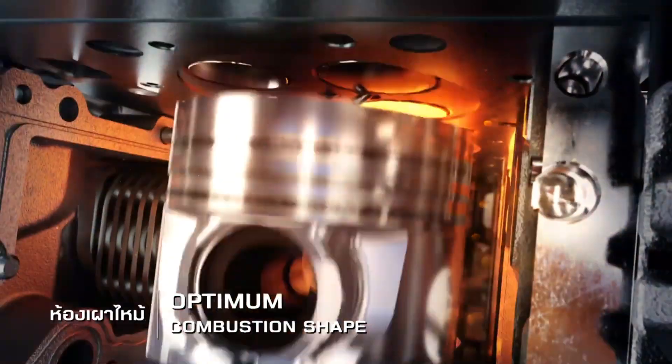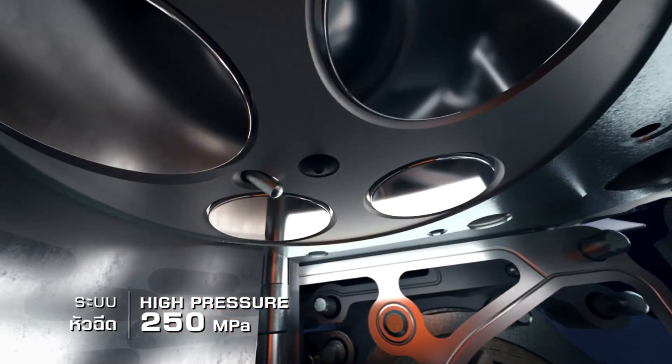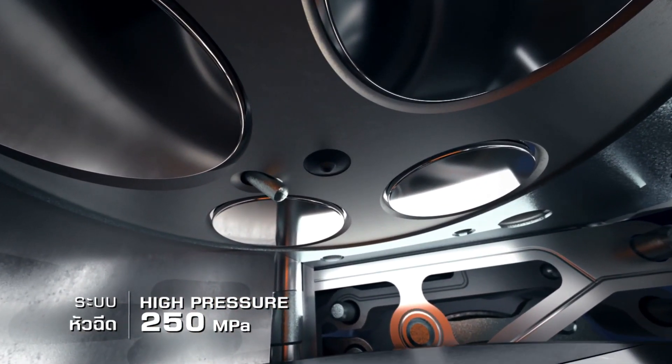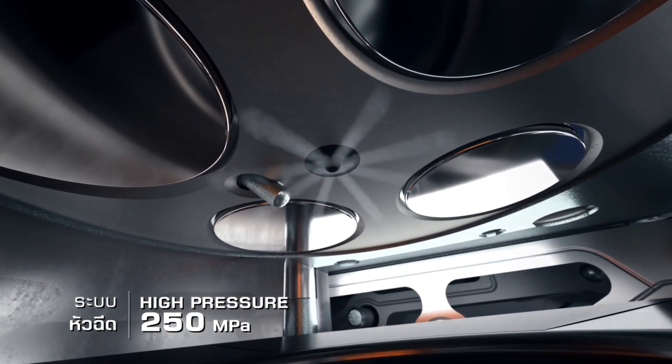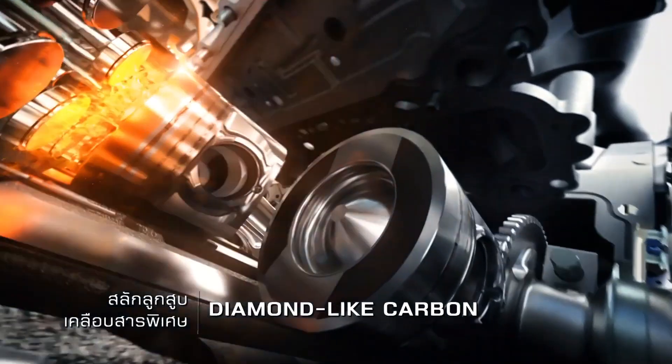The power comes from a newly developed 3.0-liter turbo-diesel producing 188 horsepower and 332 foot-pounds of torque. A 1.9-liter RZ4E turbo-diesel four-cylinder will also be offered, though Isuzu doesn't have a power rating available for that engine at this time.